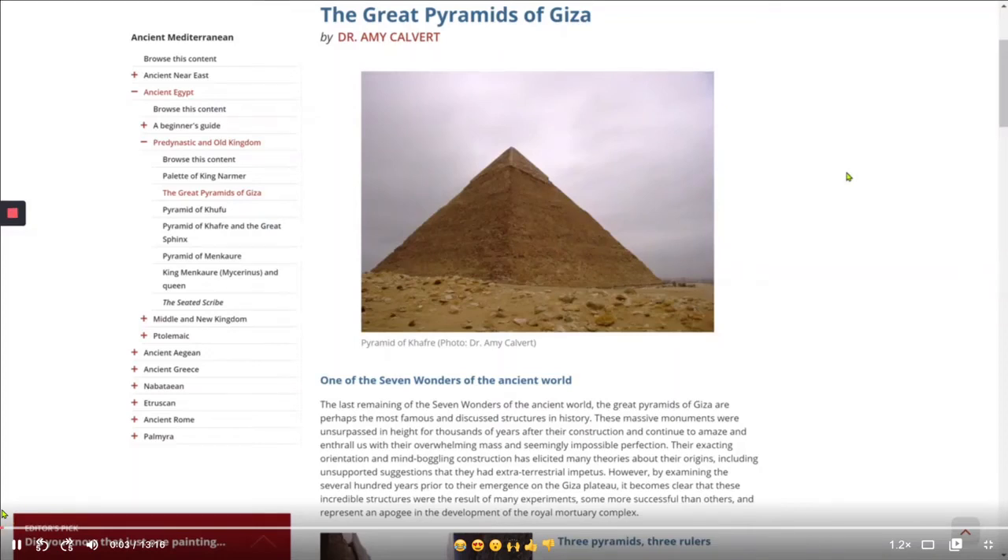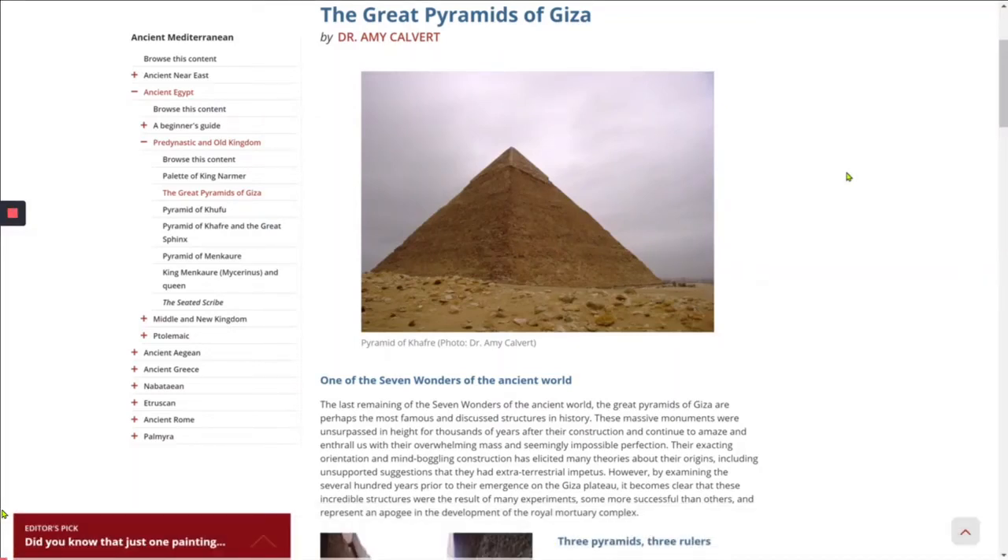We're going to read the series of articles by Dr. Amy Calvert on Smart History and Khan Academy on the Great Pyramids of Giza — the last remaining of the Seven Wonders of the Ancient World. These massive monuments were unsurpassed in height for thousands of years after their construction and continue to amaze us with their overwhelming mass and seemingly impossible perfection. Their exacting orientation and mind-boggling construction has elicited many theories about their origins, including unsupported suggestions that they had extraterrestrial impetus.